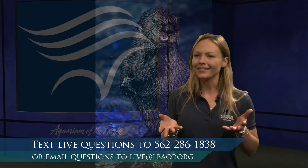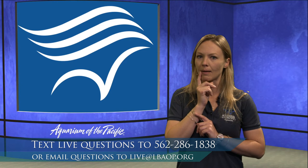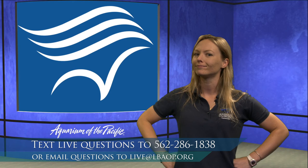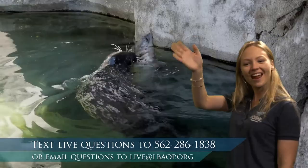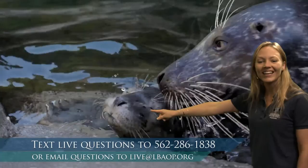Speaking of mammals, there's another mammal here that we've had a baby of not too long ago — one of my favorite animals. It has hair on its body and moves around like an inchworm on land. It's a seal! Here at the Aquarium of the Pacific, we have a baby seal — this little one right here. Can everyone say hi to Kaya? She was born in April of 2018, so she's just about two and a half years old.